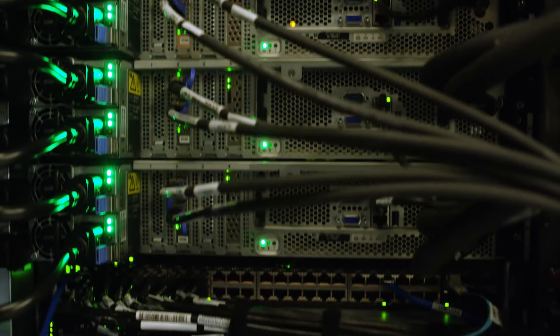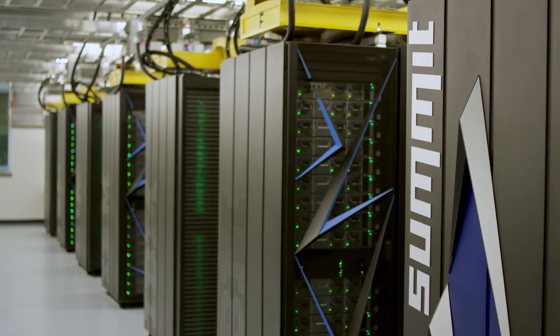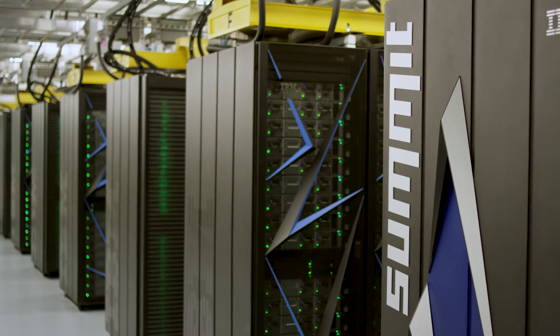Summit is a 200-petaflop supercomputer — but that's using 64-bit arithmetic. If you're doing half precision or 16-bit arithmetic, you have an exascale supercomputer. You can do over three exaflops at 16-bit.